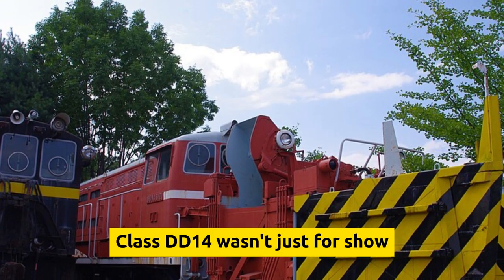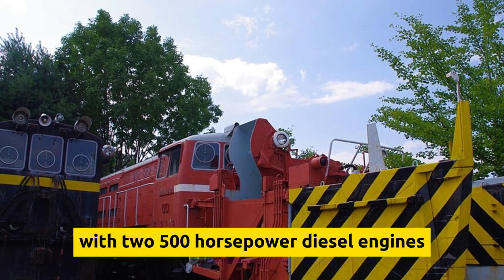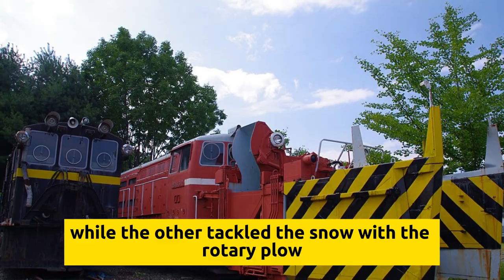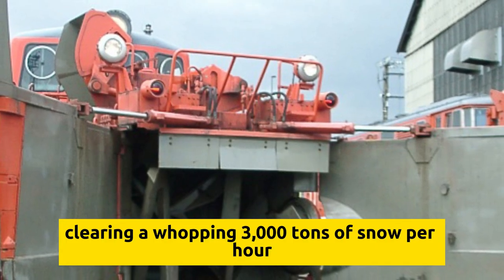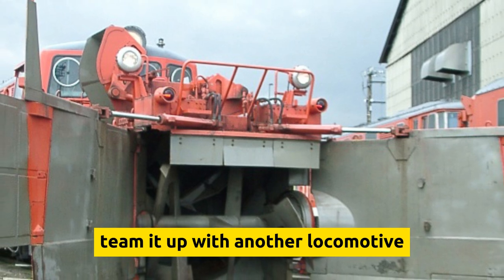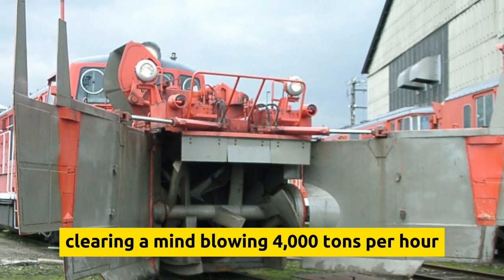The Class DD-14 wasn't just for show. It packed a punch with two 500-horsepower diesel engines — one engine handling propulsion while the other tackled snow with the rotary plow, clearing a whopping 3,000 tons of snow per hour. And if that wasn't impressive enough, team it up with another locomotive and you've got double the power, clearing a mind-blowing 4,000 tons per hour.